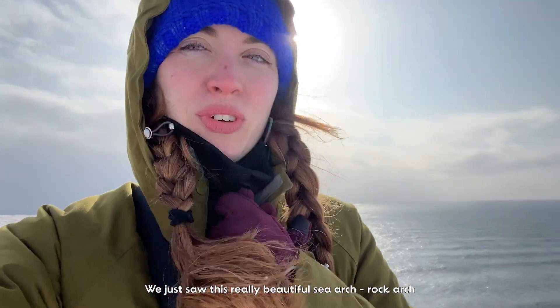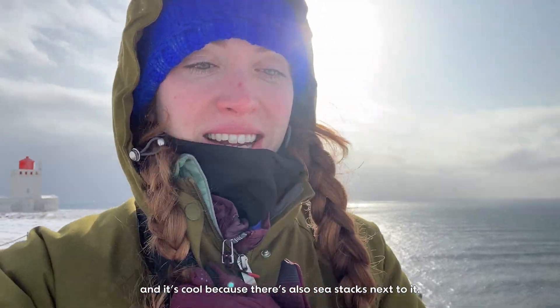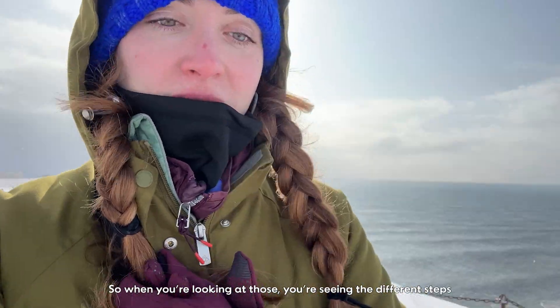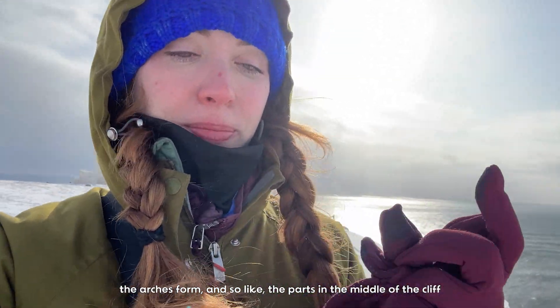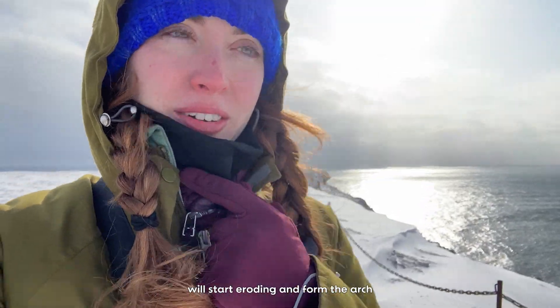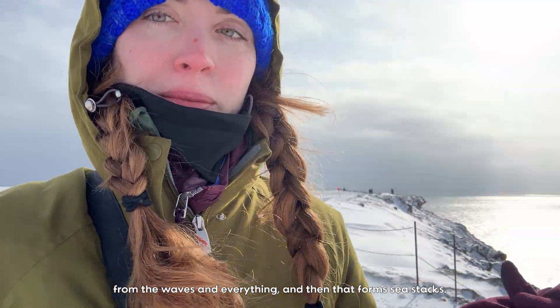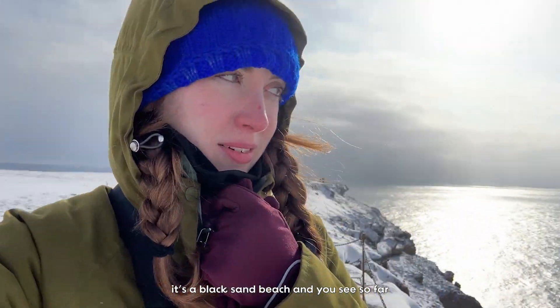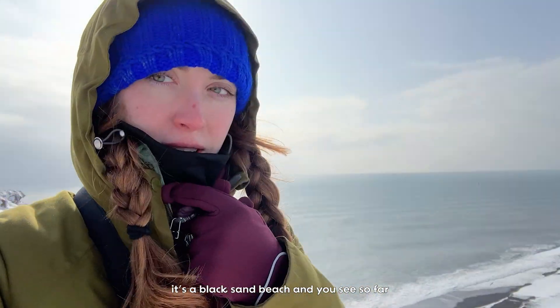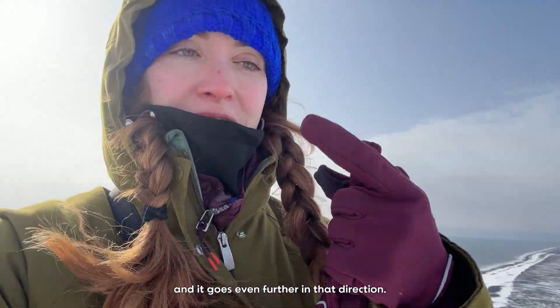We just saw this really beautiful sea arch - a rock arch - and it's cool because there's also a sea stack next to it. When you're looking at those you're seeing the different geological steps: as the cliff erodes, arches form where the middle of the cliff starts eroding. Then the arch eventually collapses from continuous wave erosion and that forms sea stacks. It's cool seeing them next to each other. This beach is also crazy because it's a black sand beach, and we're about to go to Reynisfjara Black Sand Beach which goes even further in the other direction.